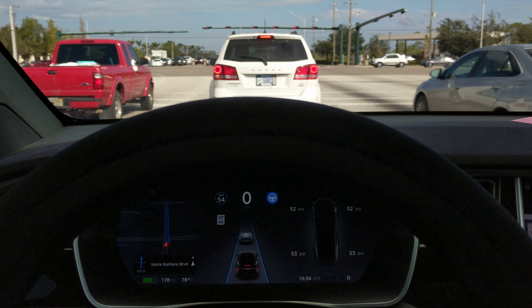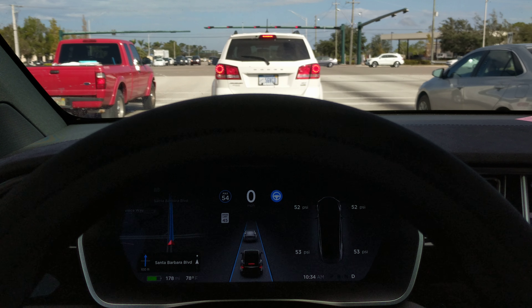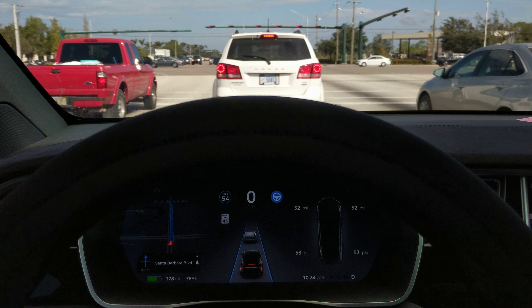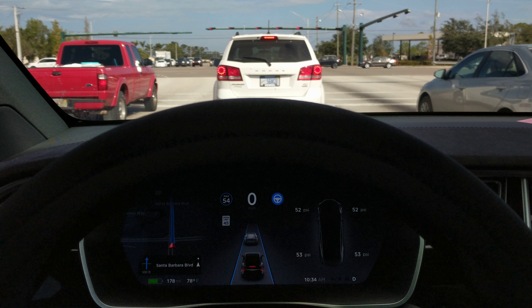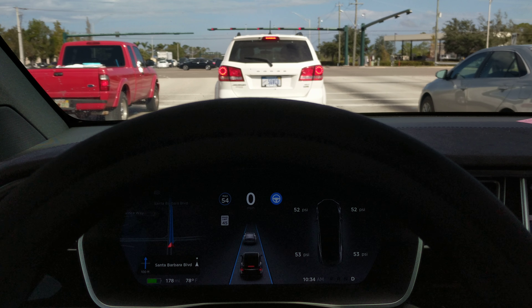If you have any other comments or things you've noticed about Autopilot, let me know in the comments. It will recognize these things — it's probably capable right now — it's just that the software is not connecting and not reacting with the current version of software that's in the car. Thanks for watching.